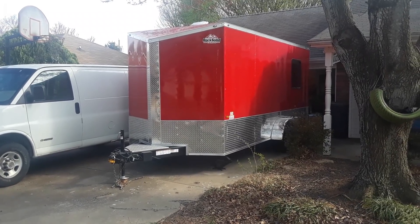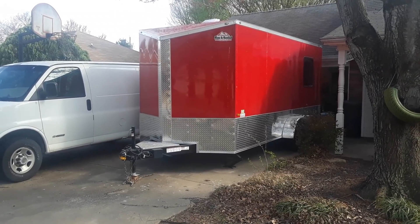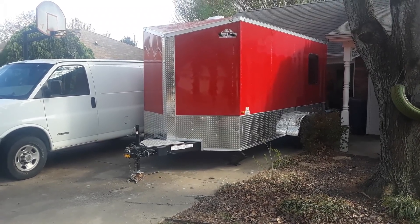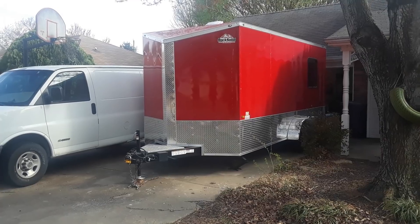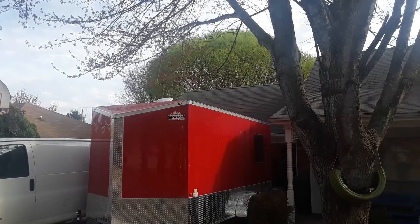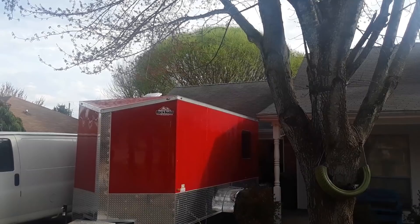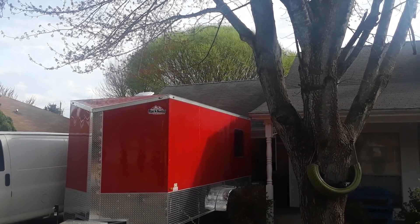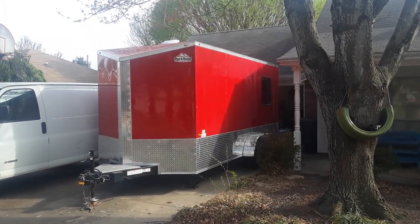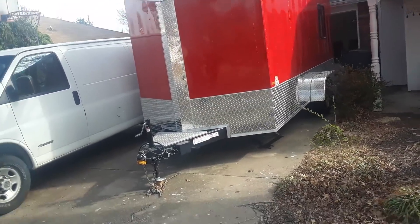It's a pretty afternoon today — birds are singing, wind is blowing just a little bit. Temperatures are probably in the mid 60s; they're talking like we could have a thunderstorm later tonight, we'll see what happens. But look at my willow tree in the backyard — it's beyond budding out now, it's really starting to look like a tree. Spring is in the air, absolutely.